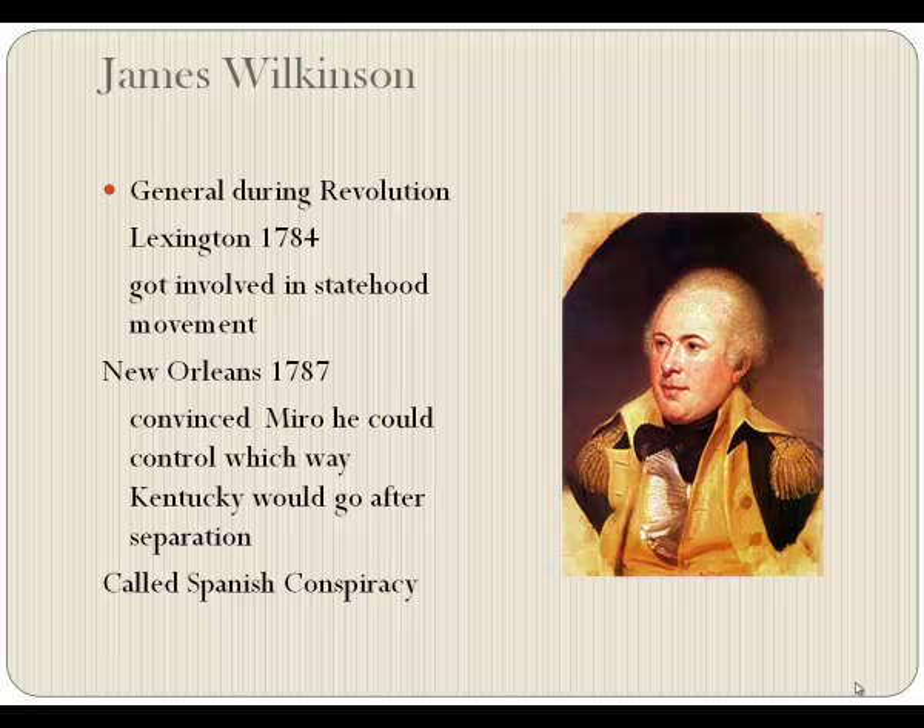Maybe it's because I know so much about him that I look at his picture and can see his beady eyes. He was a general during the Revolution who couldn't get along with anybody — he fought with Washington, with General Gates, even with Benedict Arnold. After the war, he came to Kentucky with champagne taste and a beer budget and was having financial problems.